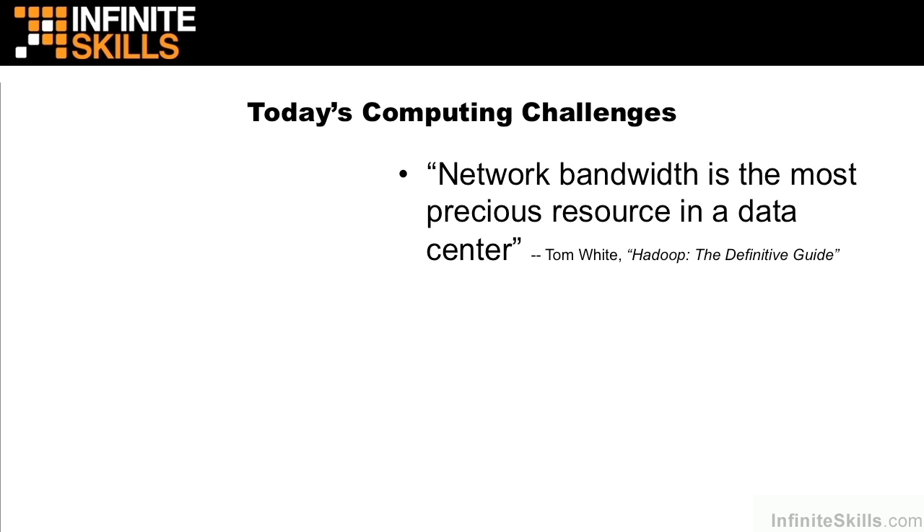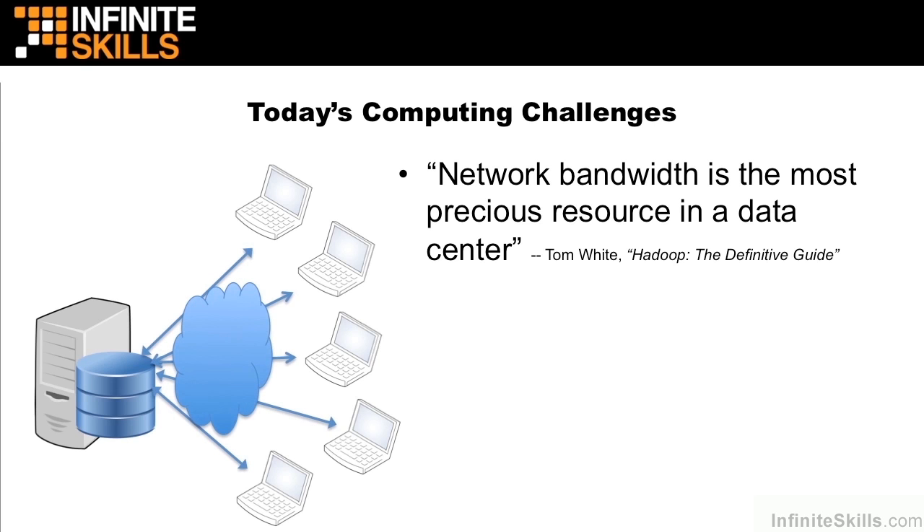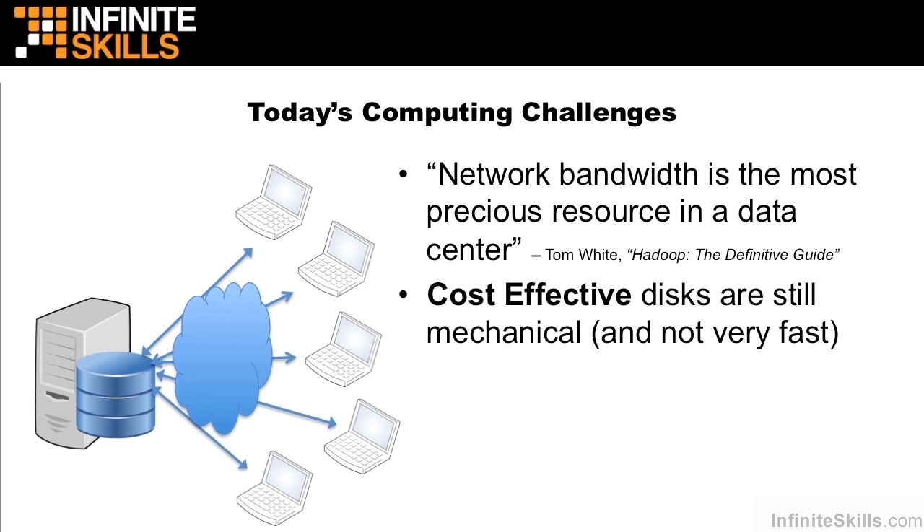Tom White, in his excellent book Hadoop: The Definitive Guide, says that network bandwidth is the most precious resource in a data center. This is probably the biggest computing challenge that we see. Many organizations started out with a centralized disk store that had many processing nodes pulling that data down and processing it locally. The problem is all of these local machines probably use cost-effective mechanical disks, meaning each local machine is slow, and so is that central data store. The network bandwidth is also very slow, and there simply isn't enough bandwidth to move all these bits around back and forth between a central data store. We want some way to minimize this movement of data.